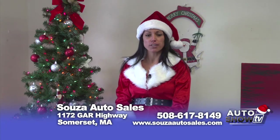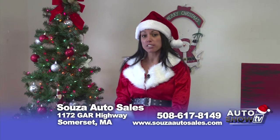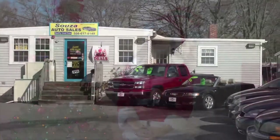We also offer hassle-free inspection and RMV runs. And for the month of December, mention that you saw us on Auto Show TV and you'll receive a $100 gas card with the purchase of one of our vehicles. Thank you. Merry Christmas.